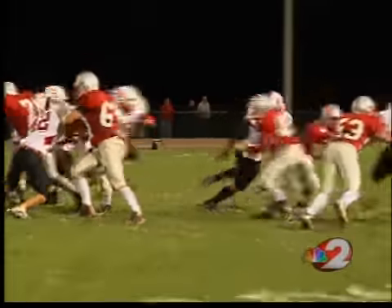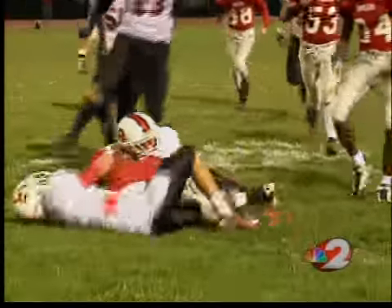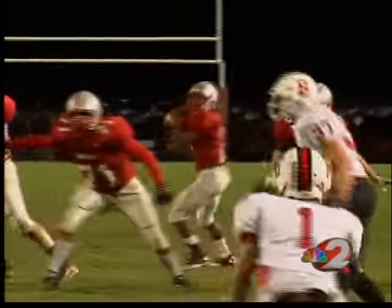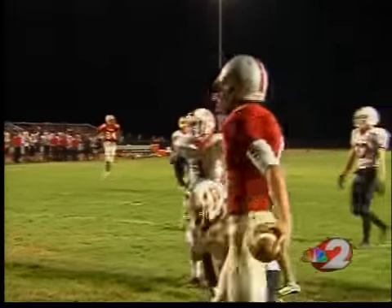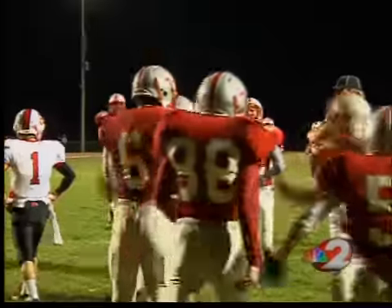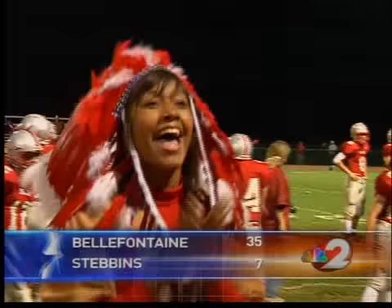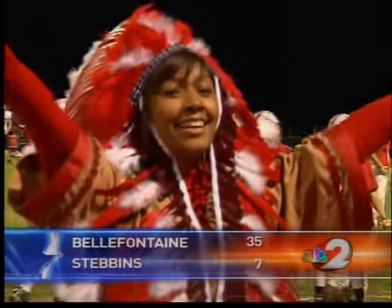Stebbins with no answers. Quarterback Stephen Smith on the keeper, picking up first down yardage to keep a drive alive. Late first half on that same drive, Smith back to throw and he goes deep down the center of the field — Tony Pestiva hauling it in for the touchdown. They kicked the extra point to tie things up at 7.